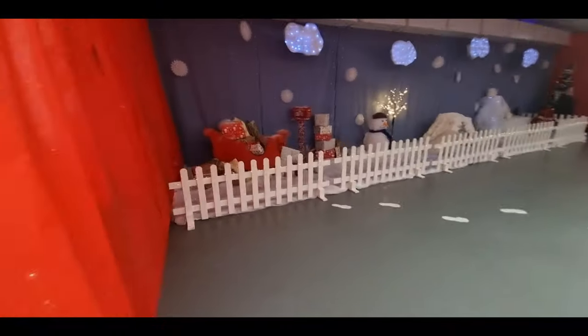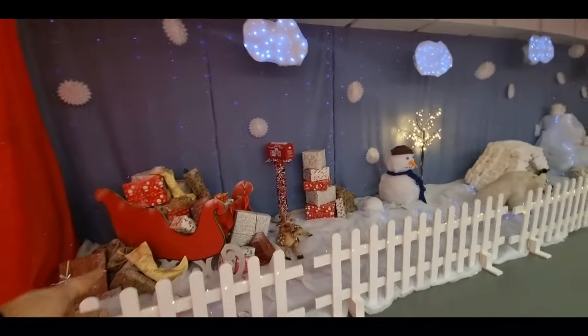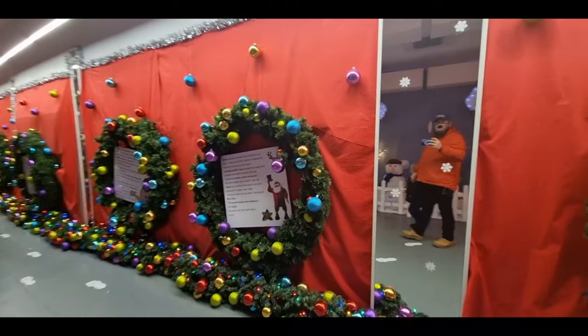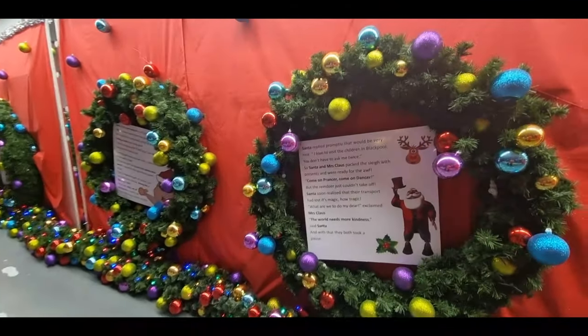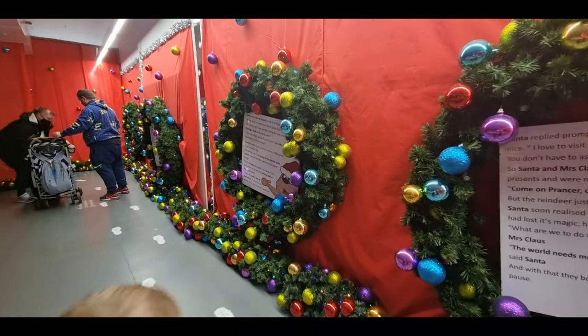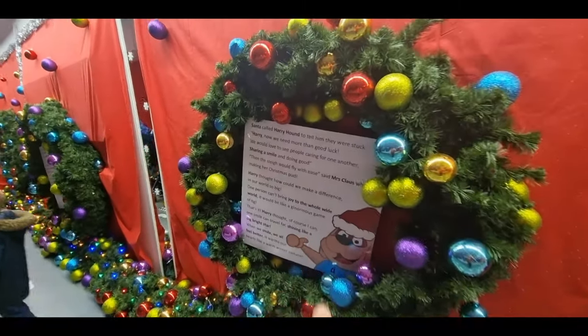Let's go and have a look. Whoa, look at this, Charlie! Look at Santa's sleigh. This is cool, isn't it? So look at this — it's got a little story all about Christmas and how Santa came to the Hound's Hill and he met Harry the Hound, who is the Hound's Hill mascot.